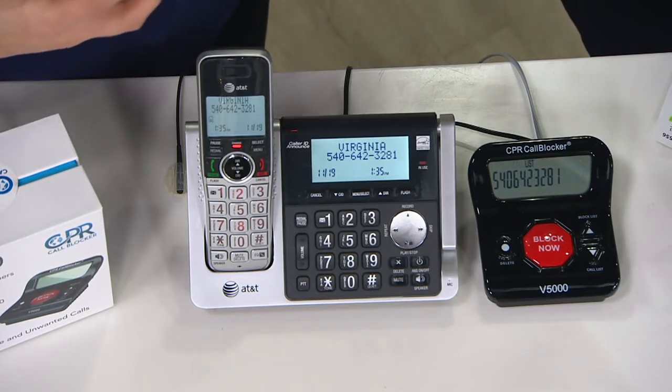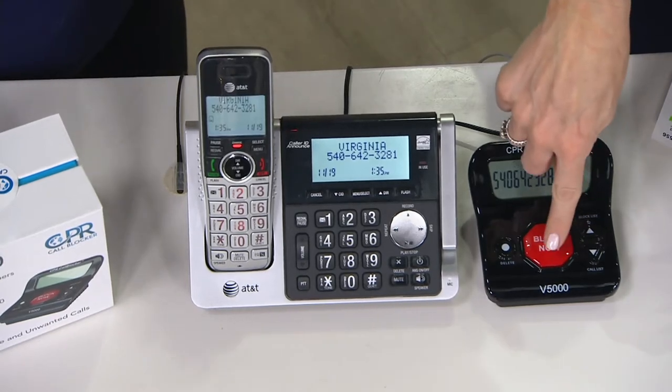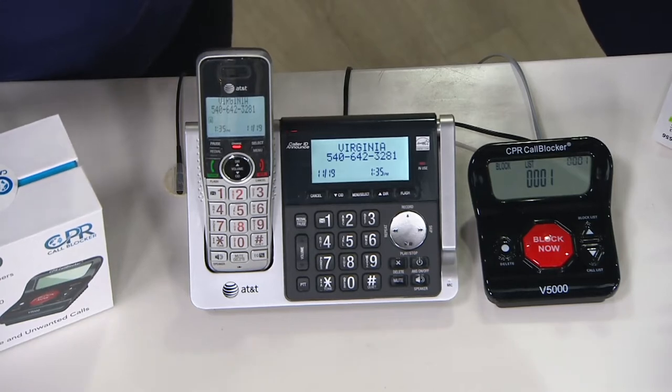Our phone's ringing again — a number I know I don't want to talk to. I'm going to give you the pleasure of blocking it. Go ahead — boom! Done. See how it says 'successful' right on the screen? It disconnected that call and prevents that number from ever calling your home again.